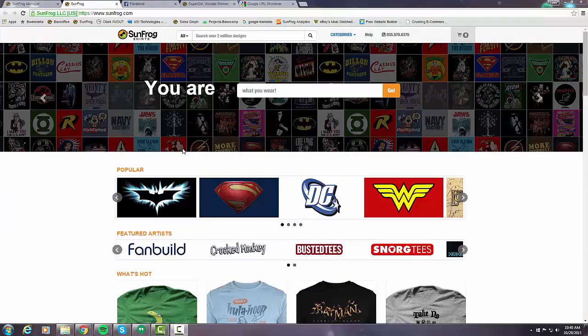Hey guys, Tyler here from SunFrog Shirts. In this video I just wanted to show you how easy it is to get set up on Facebook and start promoting using Facebook as your social media, and then cover the differences that set Facebook apart from some of the other social media platforms out there.